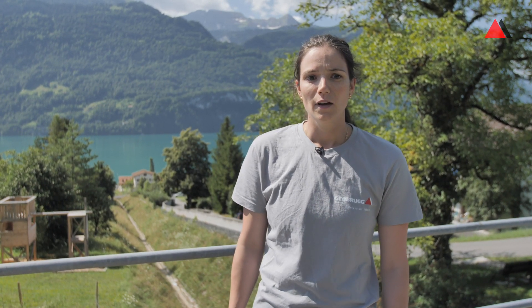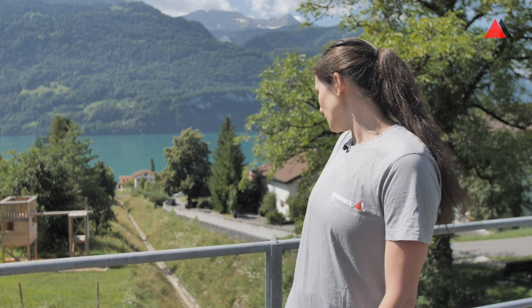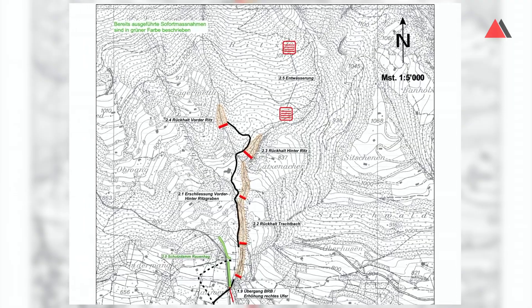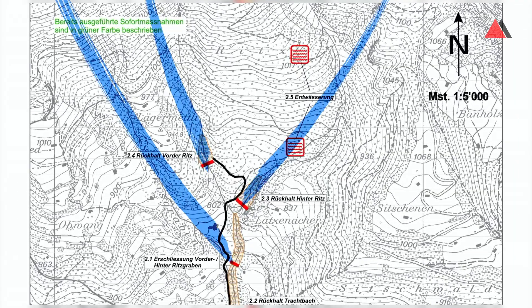Hello everyone and welcome to the Trachtbach site visit. We are in Brienz, a small village in Switzerland. As you can see down there is the Trachtbach, a small river, and it originates in the catchment above Brienz out of three smaller streams.